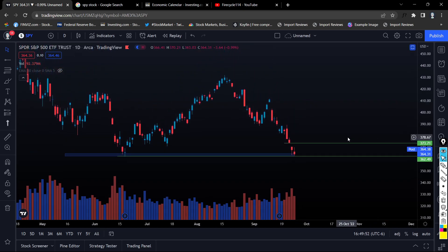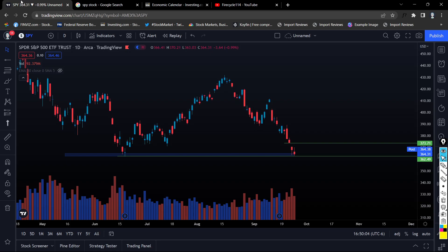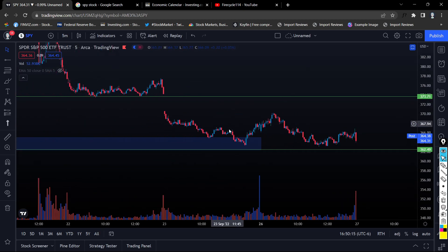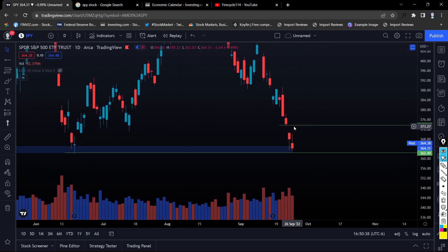Another positive thing happened today: around market open we were actually up over one percent for SPY — the whole market was green. On the five-minute chart SPY had a massive run-up with big volume spikes. But right around when we hit the level of the gap, we rejected it and went all the way back down to support. This is very important because we have a nice gap level, and if we do reverse, our price target is $373.